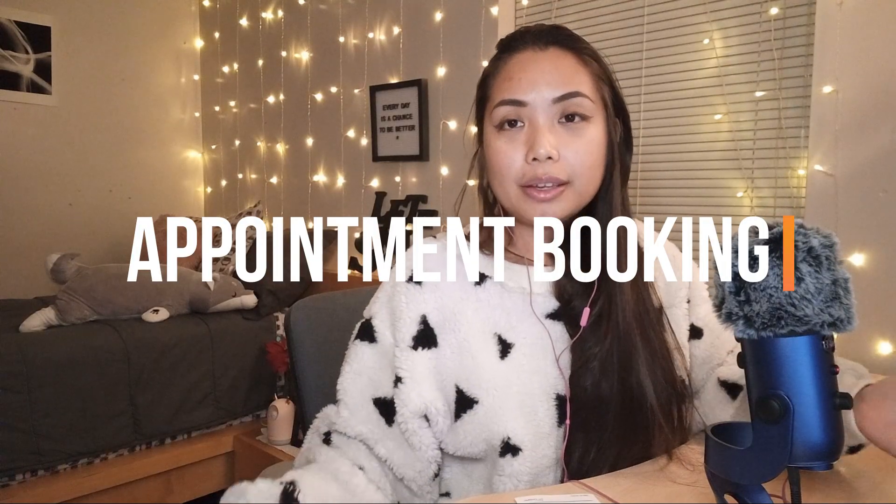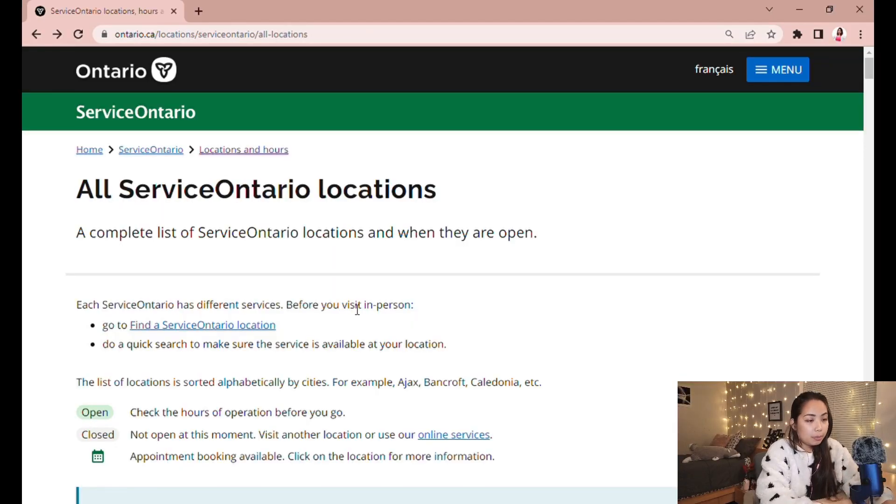I highly recommend booking your appointment online for two reasons: first, it's how you'll find out if the Service Ontario near you can process OHIP applications for temporary residents, and second, it makes your application much faster. I literally spent only 10 minutes from the time I entered the door to when they took my picture — that's how fast and efficient the process is when you have all your documents ready and an appointment booked.